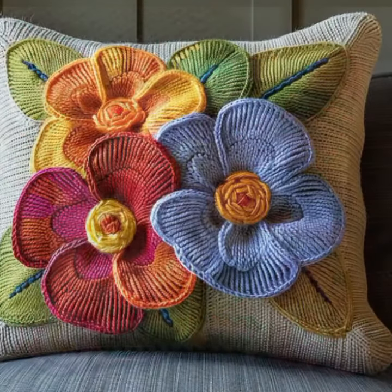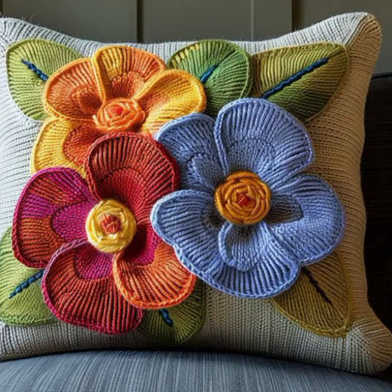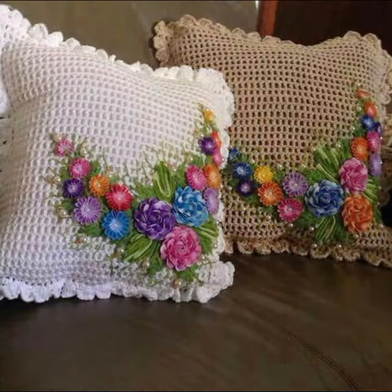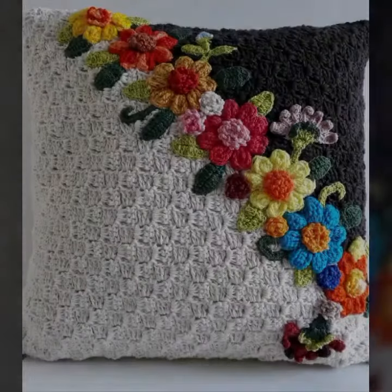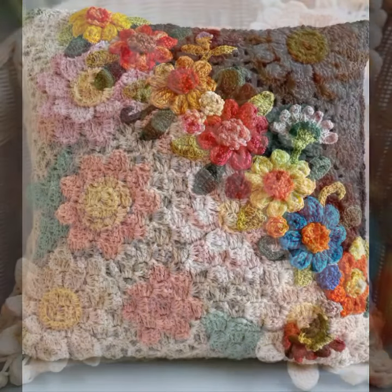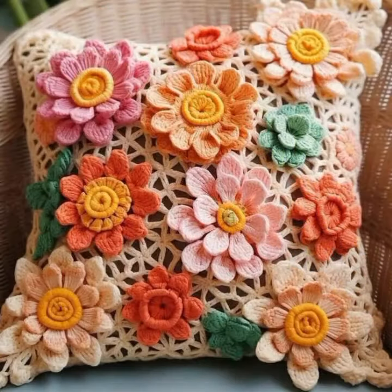Beautiful and stylish crochet knitted patterns you can see in this video. Beautiful shapes and ideas — you can easily make these very beautiful crochet cushion covers if you know crochet work. So friends, thanks for watching my video. See you again with a beautiful collection. Till then, Allah Hafiz.